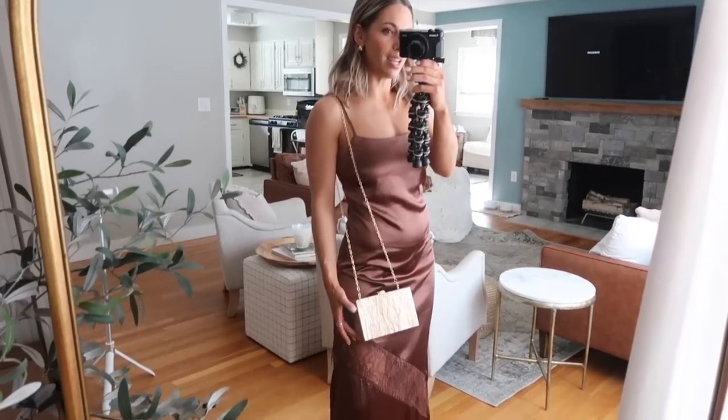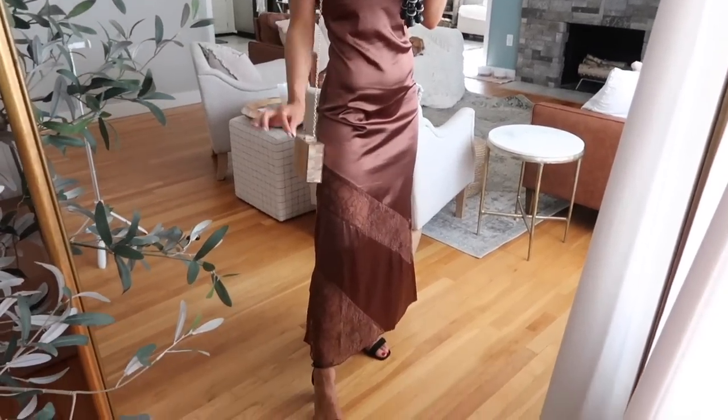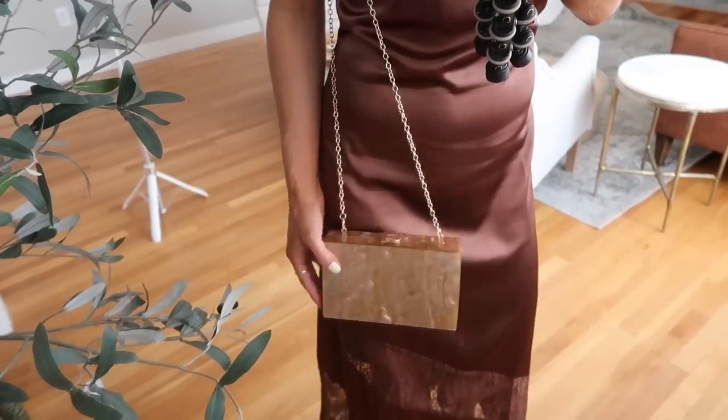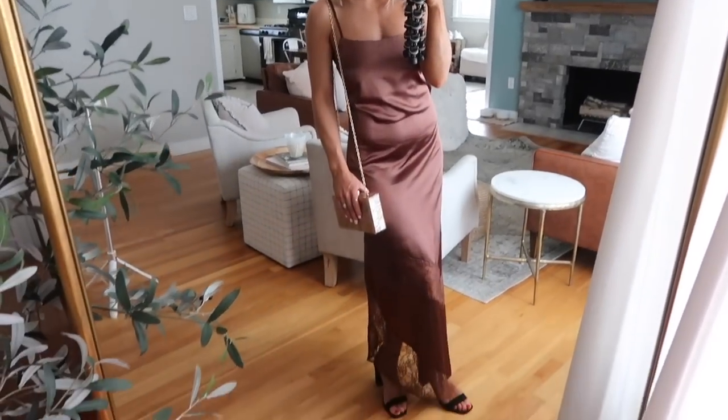For those who look good in just a beautiful silk sheath dress, this would be stunning on you — something understated and safe but still really fun and fashion-forward at the same time. I paired it with that same bag as before. So there is that look.